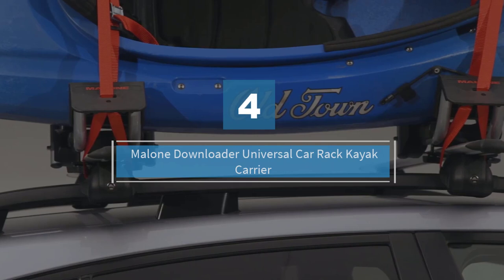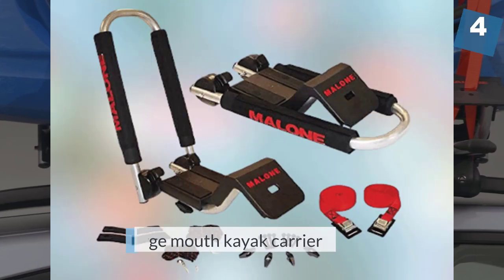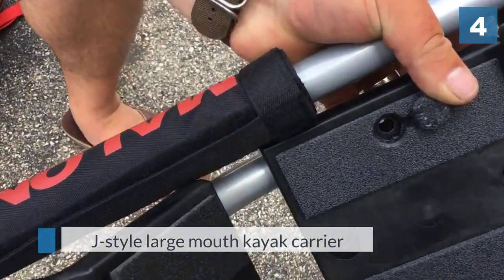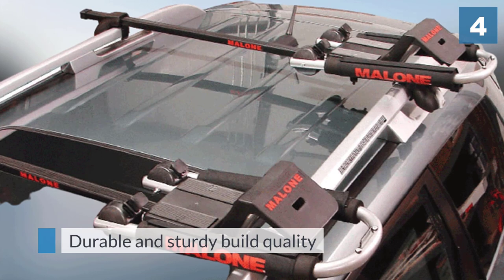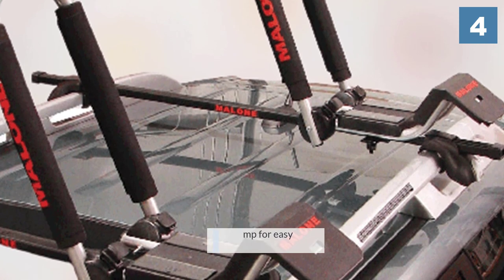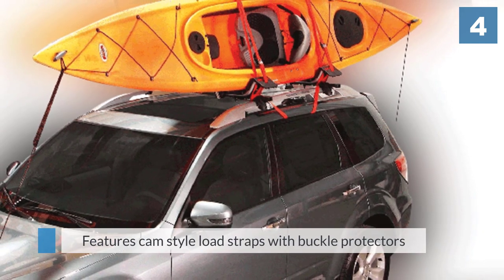Number four: Malone Downloader universal car rack kayak carrier. Here is another great J-style rack. The Malone J-Downloader kayak carrier by Malone Auto Racks offers corrosion-resistant aluminum construction, universal fit mounting hardware, and a few nifty features not found on the TMS rack reviewed above. The Malone Downloader gives you the easy side-loading ability of other J-style racks, and has an extremely useful fold-down feature that provides low-clearance access when not in use.